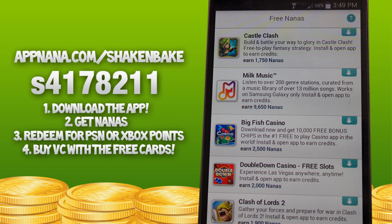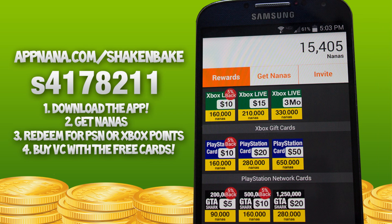Once you build up to 160,000 Nanas you get the free codes, which is awesome. It seems like a lot but it really isn't once you start diving into it — in this video I've already got 15,000 and I've only downloaded about three or four apps. You also get a free 400 Nanas just for opening the app once a day, which is pretty great.